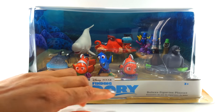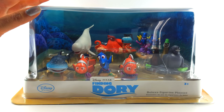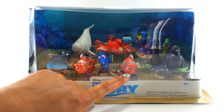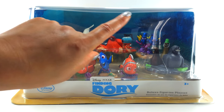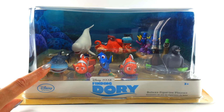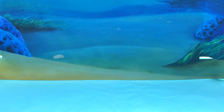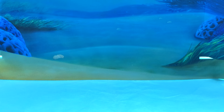I had to get this set to show you and this is the Deluxe Figurine Play Set. There's our lovely Dory and our gorgeous little Nemo and Nemo's Daddy Marlin and we've got lots of new characters to check out! Inside the box is this beautiful ocean background and look, we can see the coral and the sea!